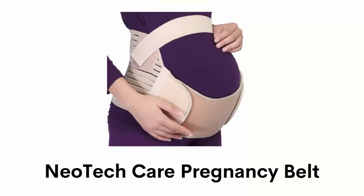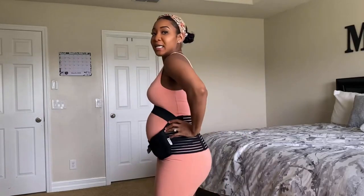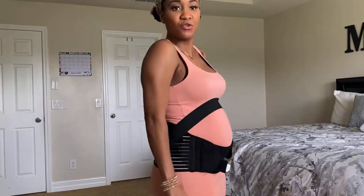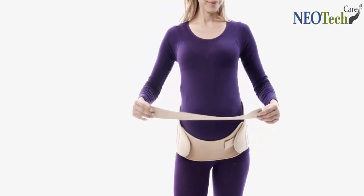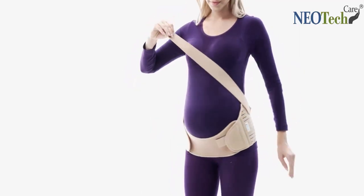Number 1: Neotec Care Pregnancy Belt. This belly band has breathable fabric and is made with a multi-layered laminate with an elastic lining, which supports the lower back by redistributing pressure more evenly. It also has detachable hooks and loops fabric, and it is perfect for those who need to stay on their feet, walk, or stand.